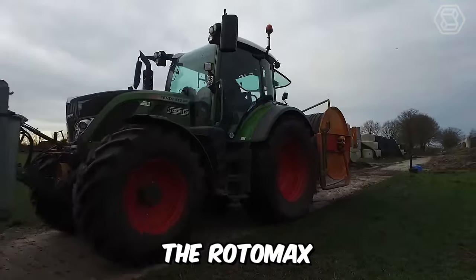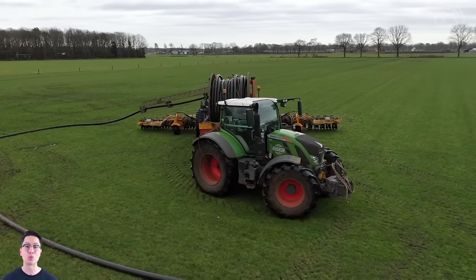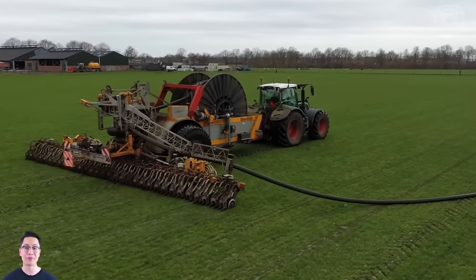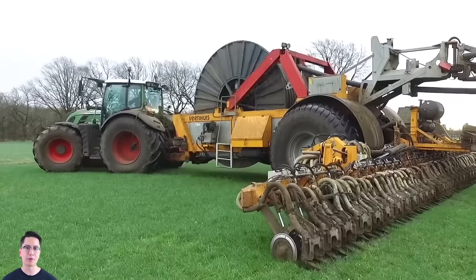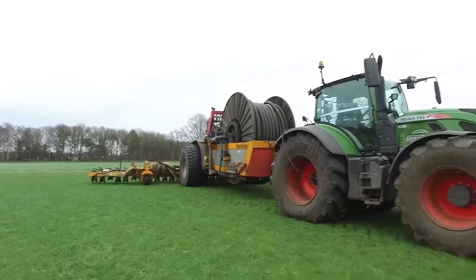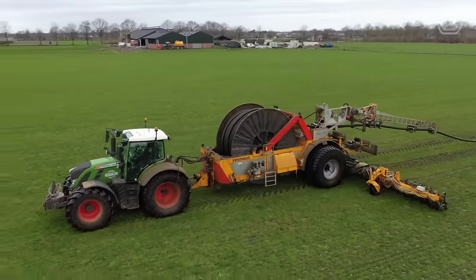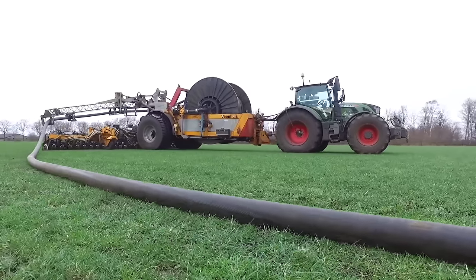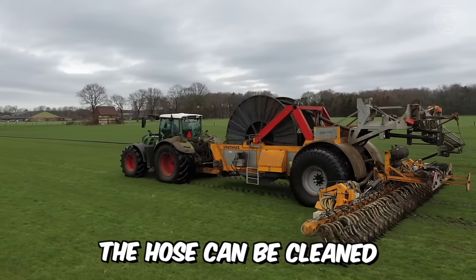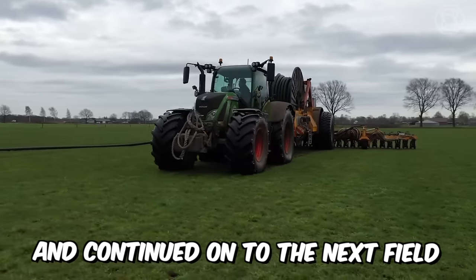The Rotomax is a combination of a traction hose with reel and slurry injector. Unlike conventional systems, the Wienhaus Rotomax places the delivery hose on the ground with the pivoting lever and lifts it from the same place, making any farmer very flexible and maneuverable. Once you arrive at the field and hook up the hose, you can start applying fertilizer right away. When the job is done, the hose can be cleaned with water or air, or disconnected and continued on to the next field.